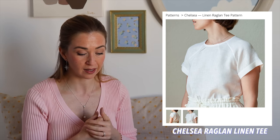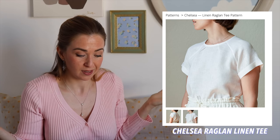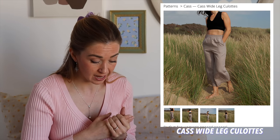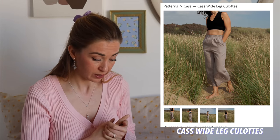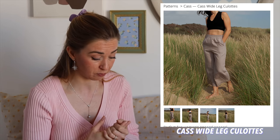Another pattern worth mentioning is something very basic — many times we neglect basics but we really need them in our closet. It's this linen raglan tee called Chelsea. A basic raglan tee — many times this is just what you need. Another staple for spring and summer should be pants, and these ones are called Cas Wide Leg — they have an elasticated waistband which is really comfortable.